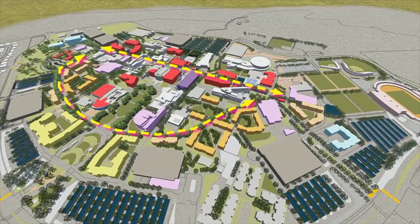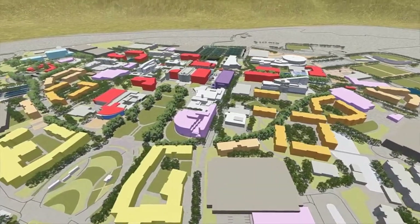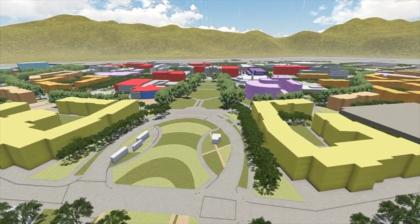The plan is linked together by two primary pedestrian pathways: Coyote Walk to the North, which is the central spine of the academic core, and Sycamore Walk to the South, linking the housing villages.